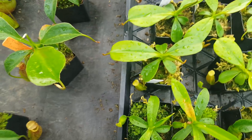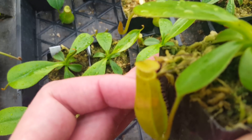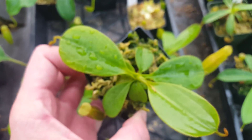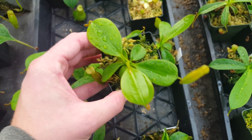Right here is Nepenthes Velvet Mirror, which is Vichii by Mira. You can see this cross is starting to get stripey on the peristome there. It's also got a really nice leaf shape. These are finally starting to get going — they were sort of stuck for a while — but we have high hopes for this cross.